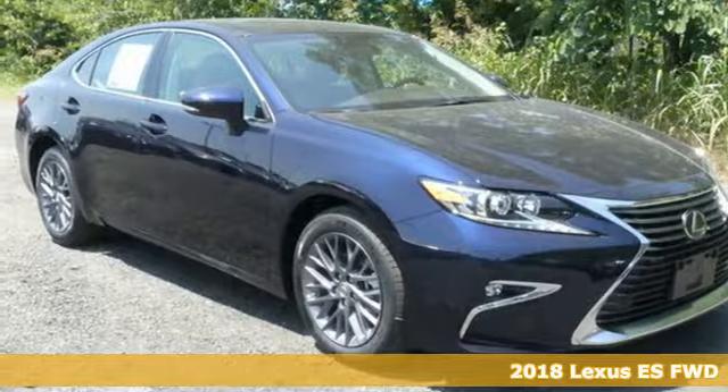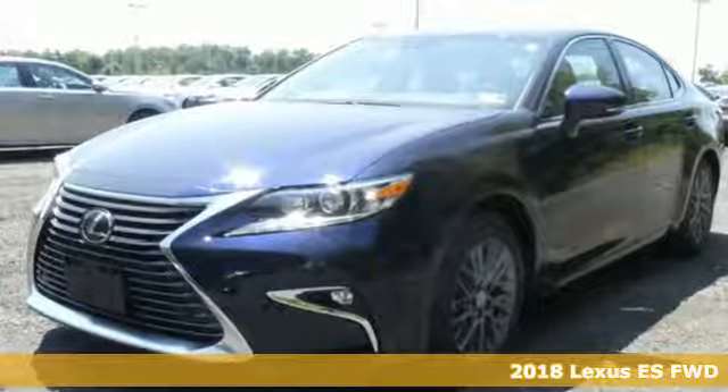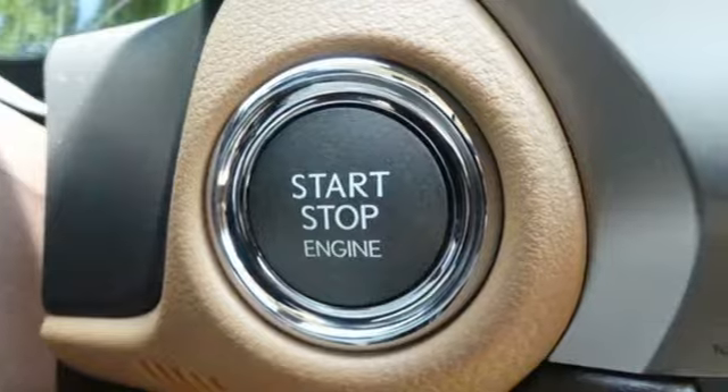Here's a 2018 Lexus ES350. Enjoy the exceptional, world-class luxury of this stunning sedan, filled with refined craftsmanship found in every single detail.